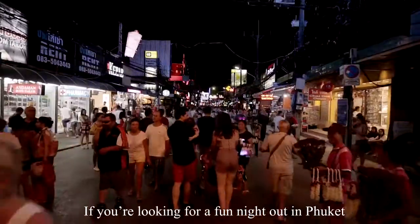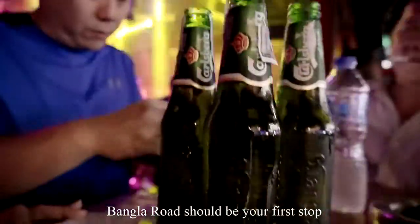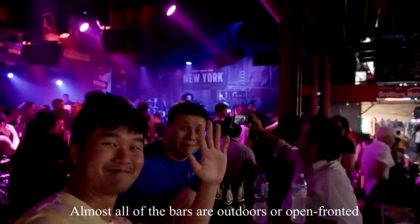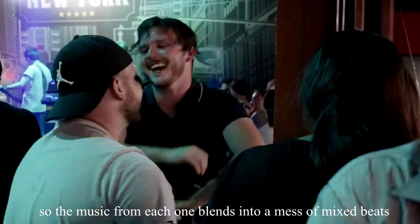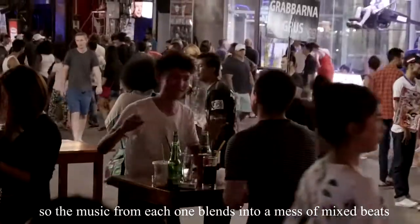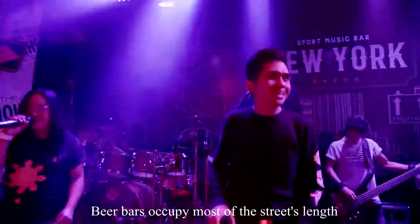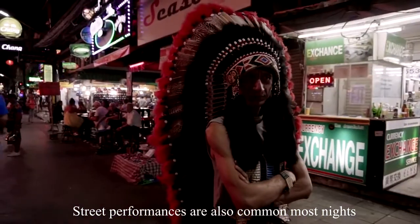If you are looking for a fun night out in Phuket, Bangla Road should be your first stop. Almost all of the bars are outdoors or open-front, so the music from each one blends into a mix of upbeat beats. Beer bars occupy most of the street's length, and street performances are also common most nights.